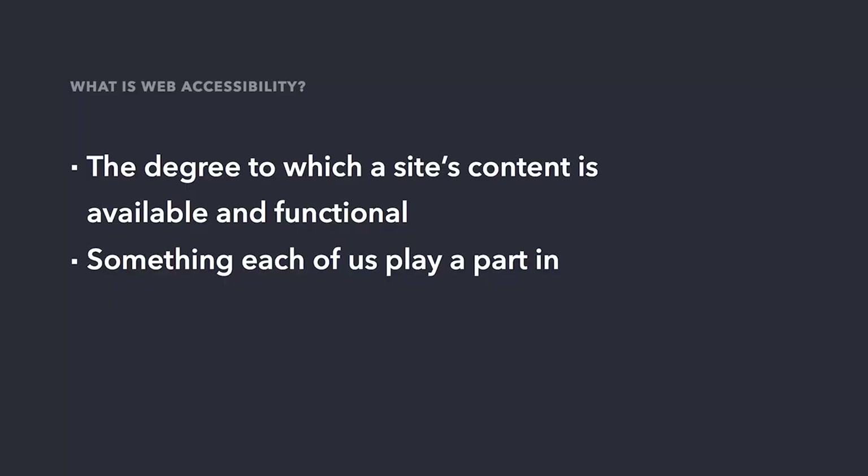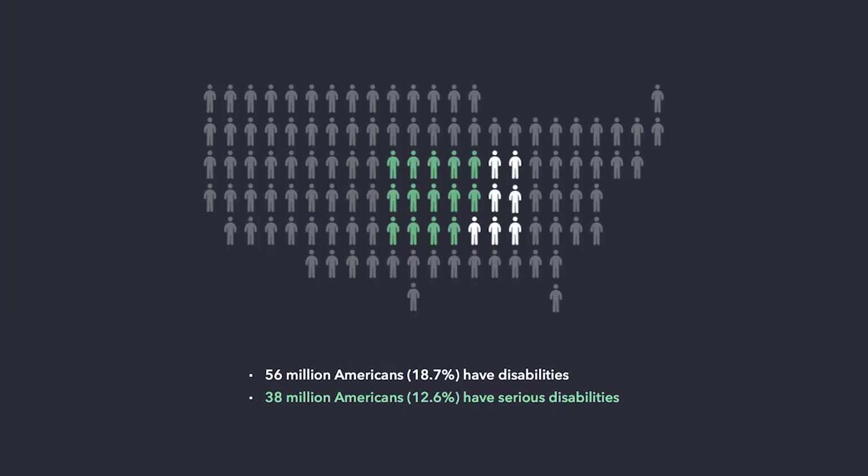So what is web accessibility? Very broadly speaking, accessibility on the web means the degree to which a site's content is available and functional. But accessibility feels bigger than that, right? We may have heard terms like WCAG, or screen readers, or alt text, or conformance. Let's figure that out, and let's figure out how each of us, no matter what our role is, can and does play a role in making the hope.edu website accessible. But first, some context.